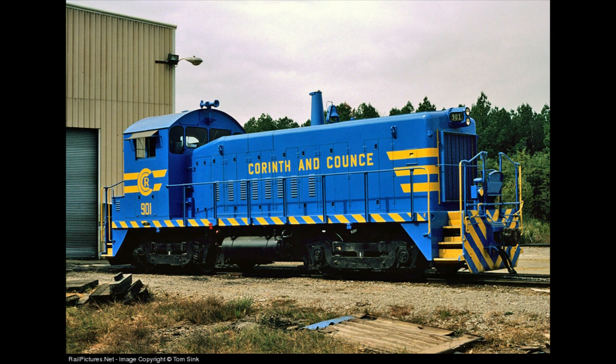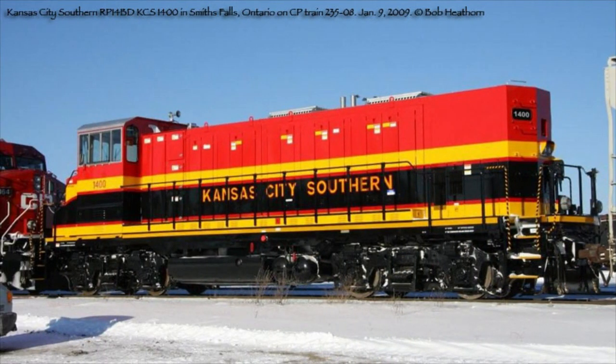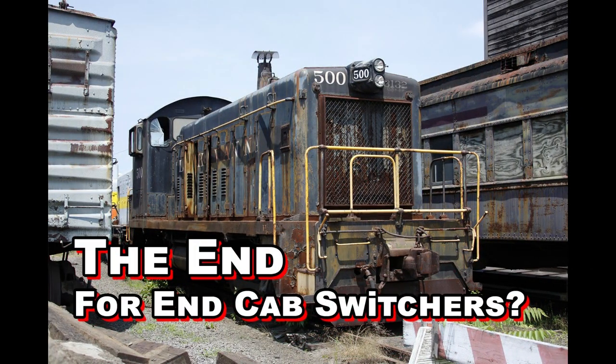Two of the most unique engines on the KCS roster rounded out the listings: the KCS 1400 and KCS 1401. Both are examples of the 1,400 horsepower rail-powered genset model RP-14BD, built in 2008 using S-Cores from the two Green Goat GG-20B hybrid units built for them just three years earlier — Kansas City Southern's 1868 and 1869. Those were built using two former Mid-South GP-10s which had been rebuilt from GP-9s by original owner Illinois Central, with original construction dates of 1954 and 1955, making them officially the oldest units on the Kansas City Southern roster. There's a lot more to talk about regarding the in-cab switchers and gensets, but that was another video and will be another video.